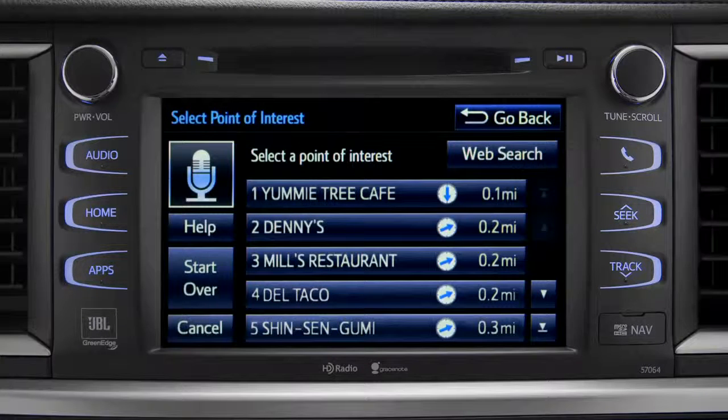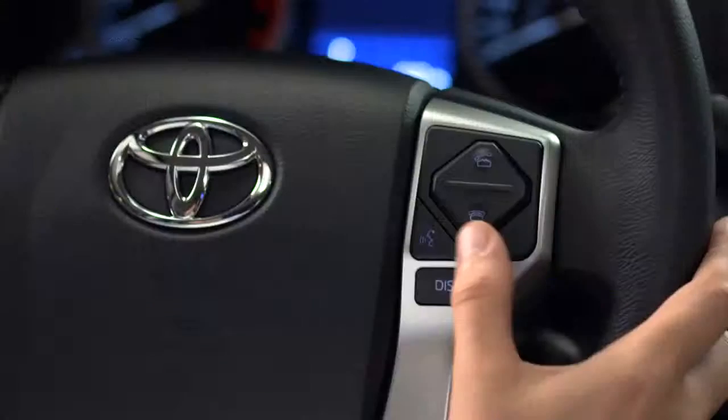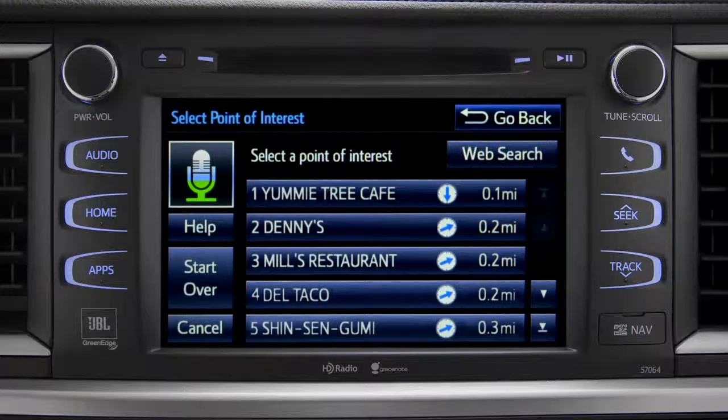Number 1: Yummy Tree Cafe. Number 2: Denny's. Number 3: Mill's Restaurant. Number 3.